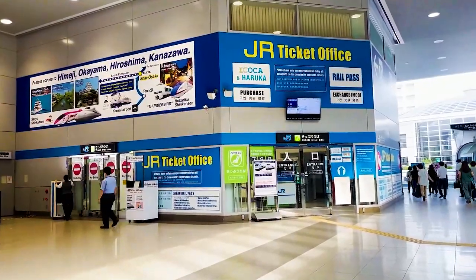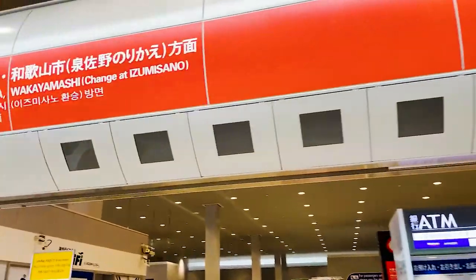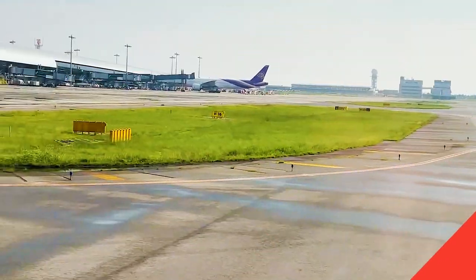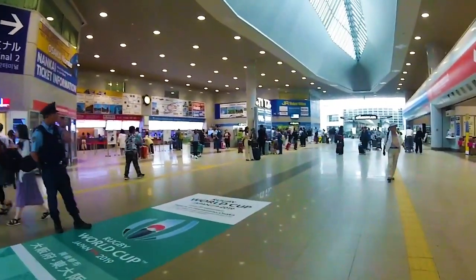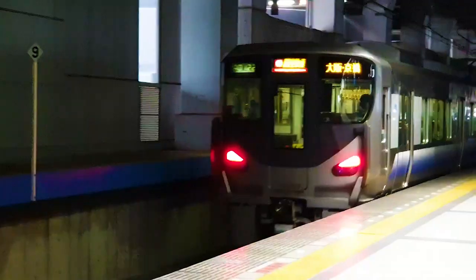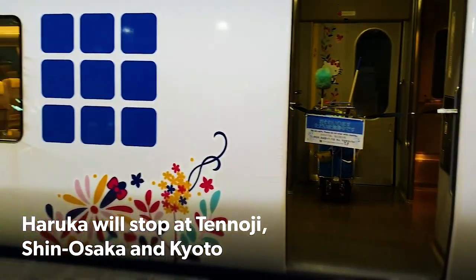KIX is naturally the ideal choice for those planning on basing the majority of their travels in western Japan. The fastest Shinkansen from Tokyo to Kyoto takes a little over two hours, meaning travelers can start sightseeing in Kansai faster if they arrive by plane. There are several methods of getting to Kansai International Airport. For riding the train, those going to and from JR Kyoto or Shin-Osaka stations can ride the Kansai Airport Express Haruka for a direct ride with no transfers to KIX.